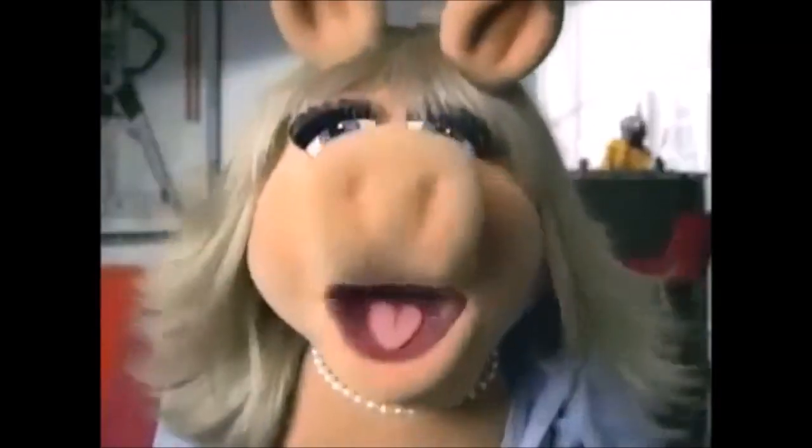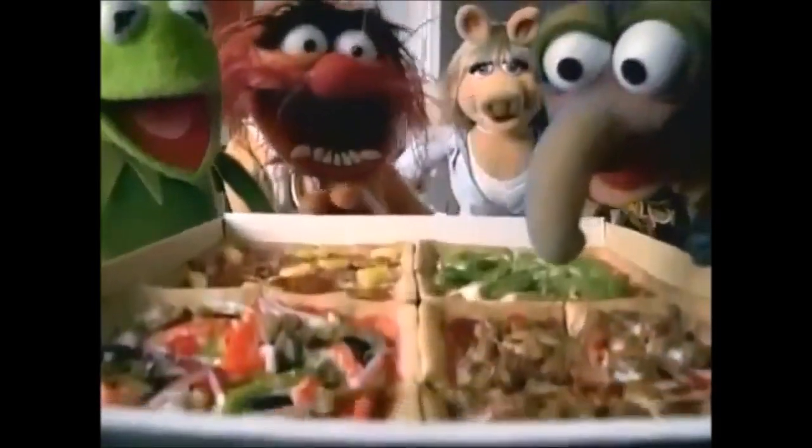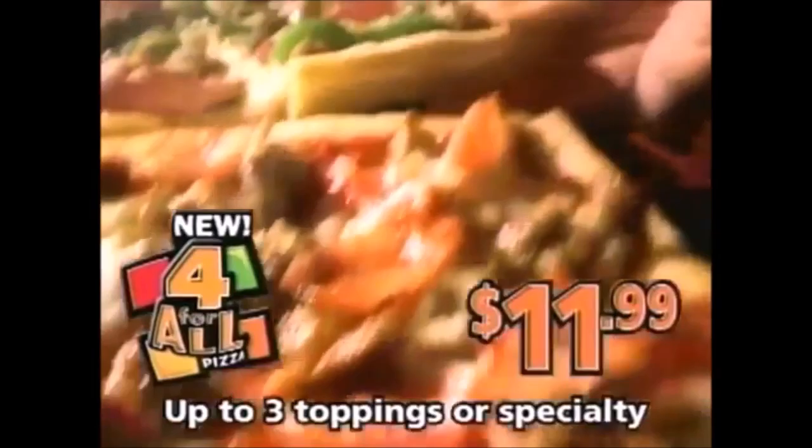Meat! Mushrooms! Green peppers! Guys, stop fighting! I've got the new Pizza Hut 4-for-all. One, two, three, four pizzas in one! You can all get what you want! And I've got green peppers just for you, Kermie. Jessica. Kermie! The amazing new 4-for-all pizza from Pizza Hut for only $11.99. Jessica. Step away from the frog!